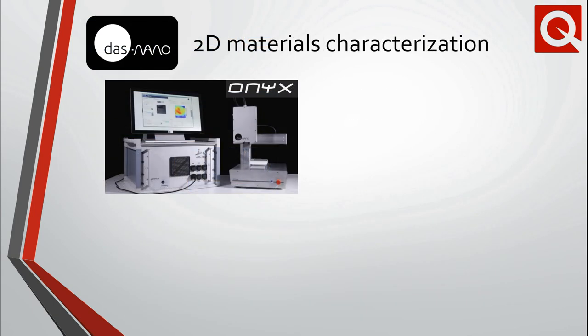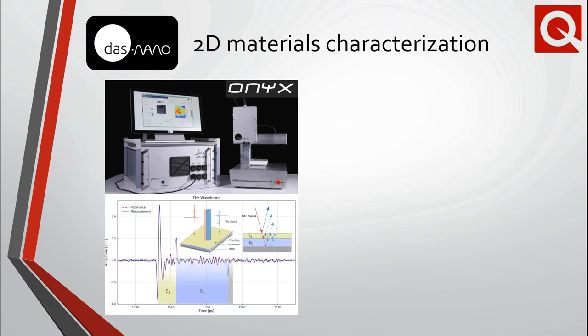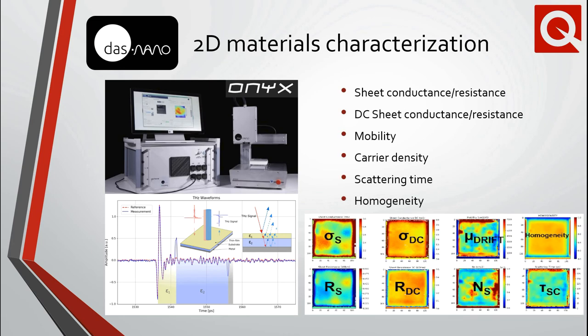The ONIX system from DAS Nano, which was developed jointly with the Fraunhofer Institute, utilizes a scanning terahertz wave emitter and receptor which measures the reflectometry in the time domain. From this data, wafer-scale non-destructive electrical characterization of graphene, thin films, and other 2D materials can be performed. Compared to other large area methods, the ONIX system does not require any specialized sample preparation and is incredibly fast.